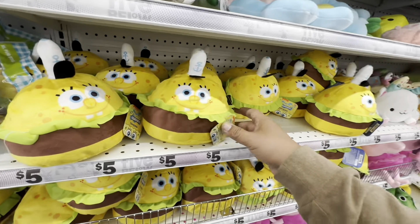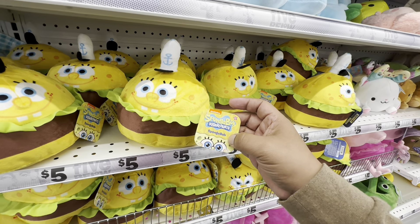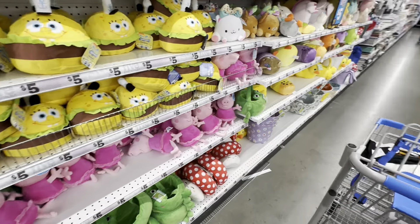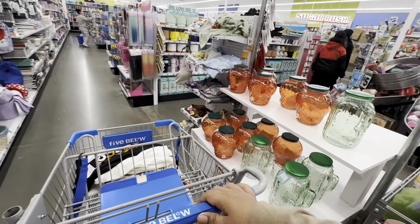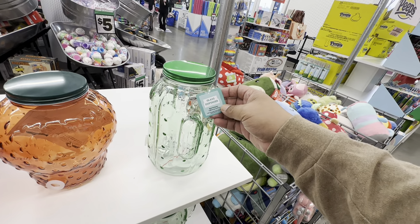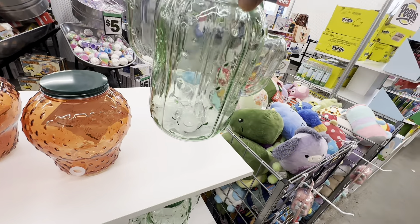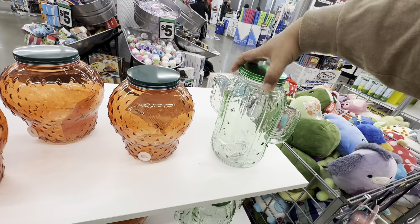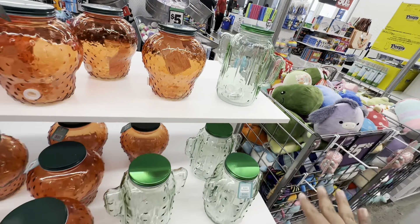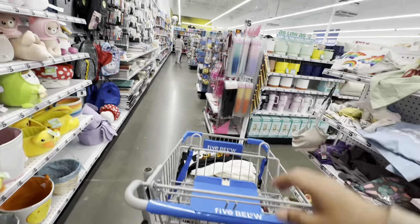I love the SpongeBob SquarePants little crabby patties. So yeah, Easter is about to happen or if you're watching this later, it's already happened. Whoa, look at these — these are massive glass dispensers, holding up to 128 fluid ounces. They come with a little water spout inside — these are five bucks! Look at this one with the big strawberry. What a great deal — they have tons of them, all five dollars.